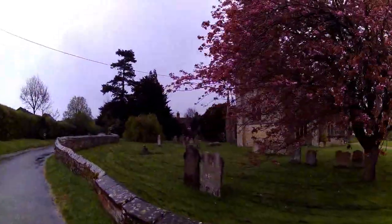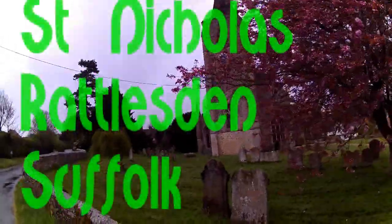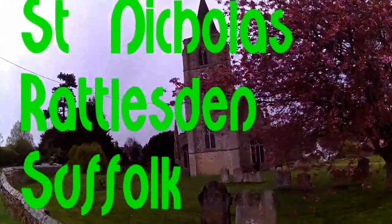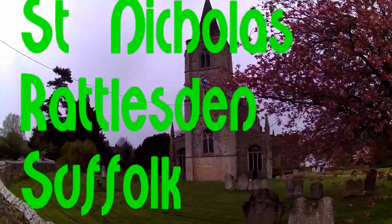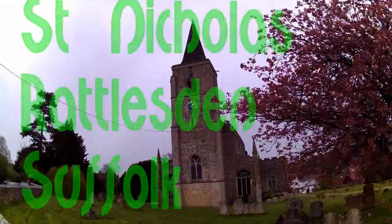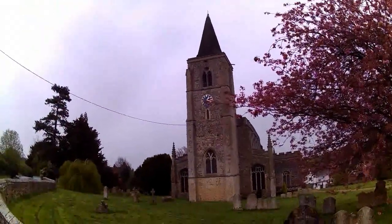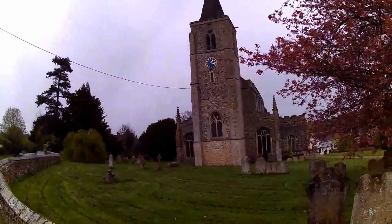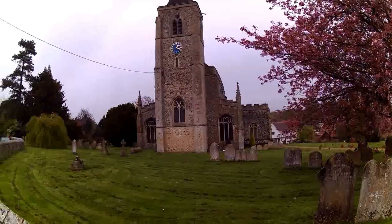We're in the village of Rattleston in Suffolk, and this is the church of St Nicholas. This is a very lovely church with an incredible spire added onto the tower, and it's got a clock, and lots of side sections being added to.